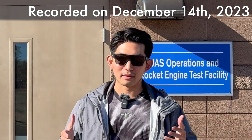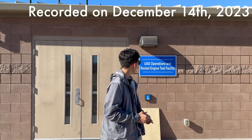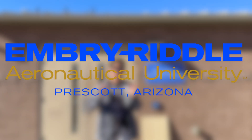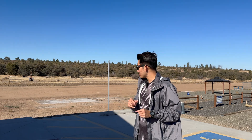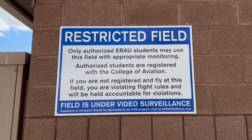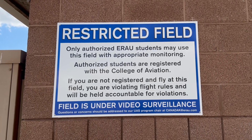Hello my 813 subscribers. My name is Brian Park and today I'm going to show you the UAS operations and rocket engine test facility at Embry-Riddle Prescott University. As you can see on the side of the building, it says only authorized ERAU students may use this field with appropriate monitoring.